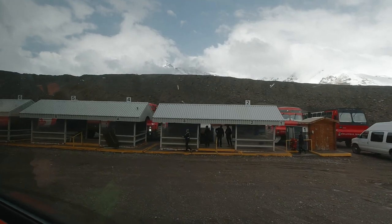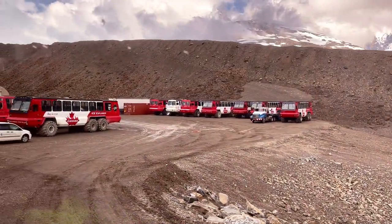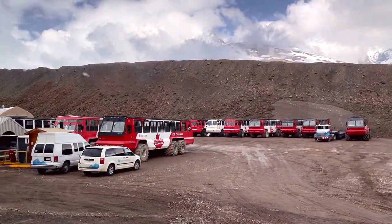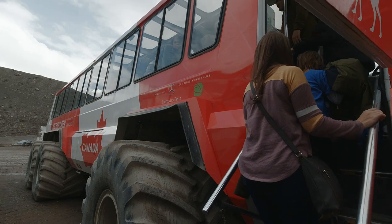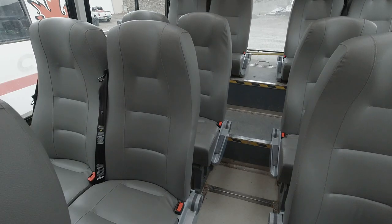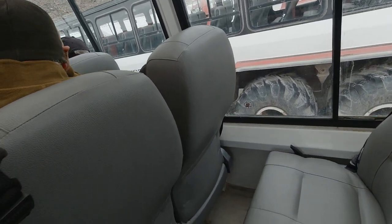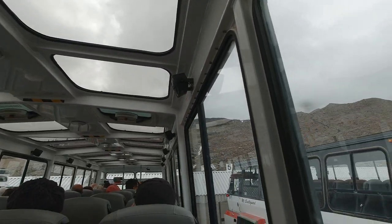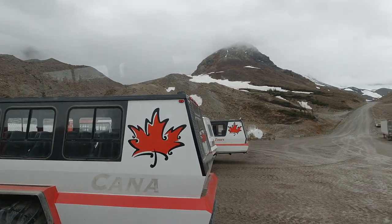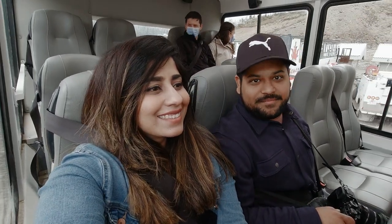The Ice Explorer Center is the station for the amazing ice explorers that make it possible for us to go on the Athabasca Glacier. These are special vehicles — there are only 22 of them in Canada and all of them are situated in the Columbia Icefields Parkway. The drivers of these vehicles are also the guides of your tour, keeping you entertained during the entire trip and sharing amazing facts about the surroundings.